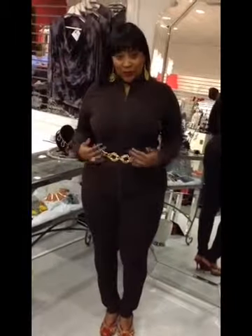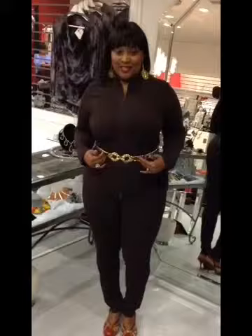Choose a belt that has great hardware like this leather belt with this amazing buckle. That would definitely complement your outfit and give you a little metal to complement your waist as well.